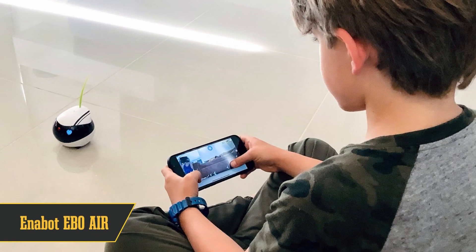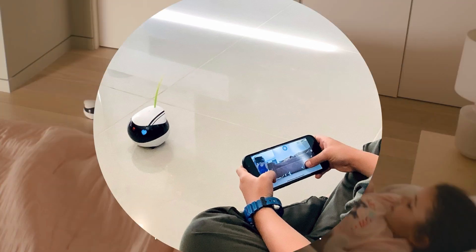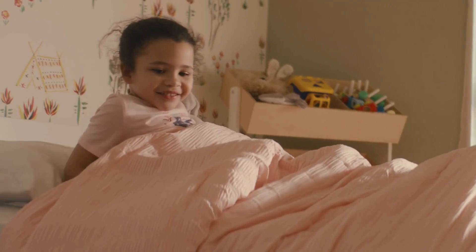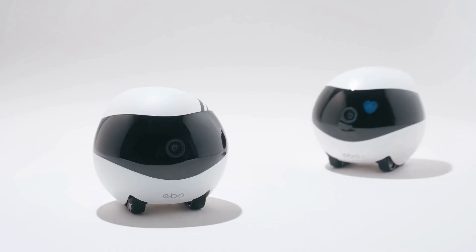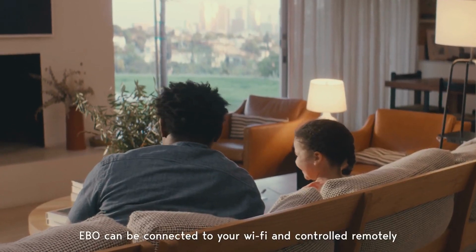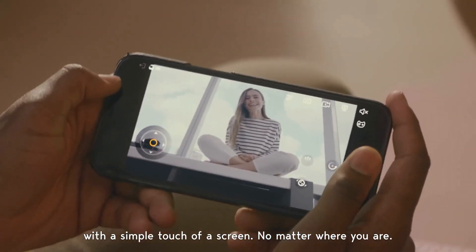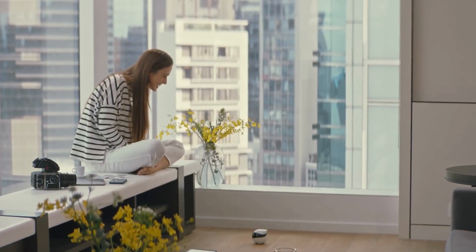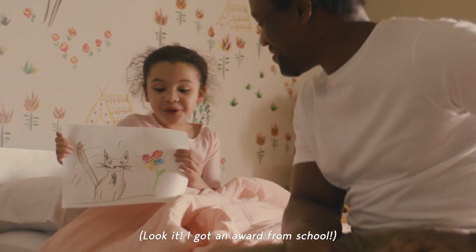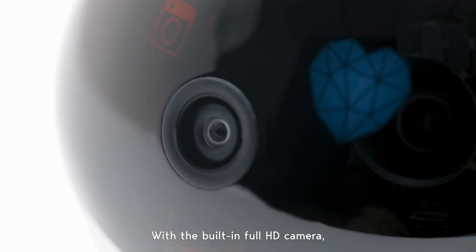Coming in at number 4, we have the Inabit Ebo Air, your perfect companion for keeping the kids, and even your pets, company. In our busy lives, finding a moment for ourselves can be a challenge, and that's where the Ebo Air comes in. This interactive family companion robot is here to provide peace of mind with its iOS and Android app-controlled, AI-driven capabilities. Equipped with a 1080p night vision camera, the Ebo Air can detect motion and recognize faces, all while transmitting real-time footage. It offers two-way audio, allowing you to interact with whoever it's facing, making it a valuable addition to your home security setup.